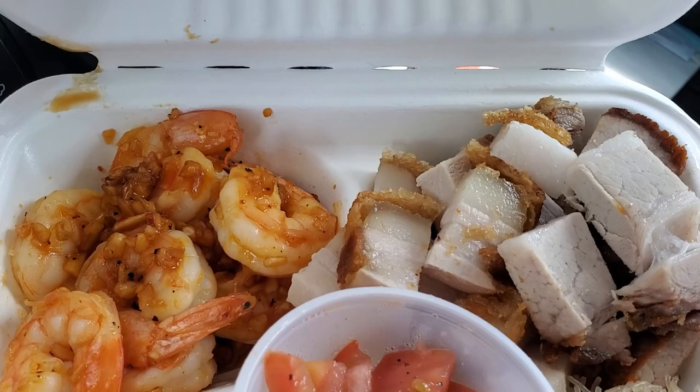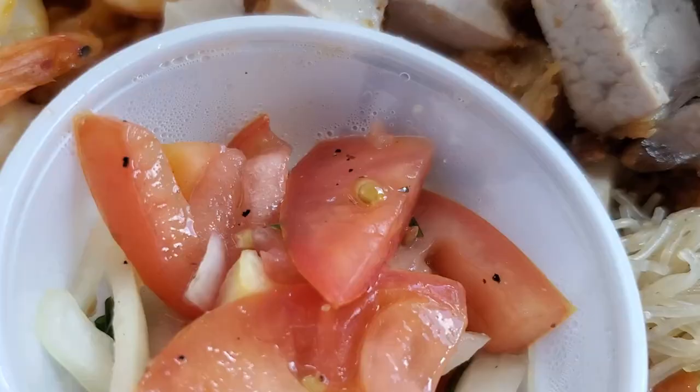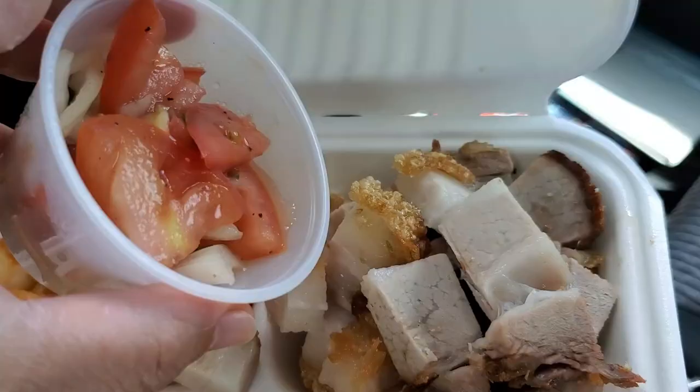I got their other combination plate, which is garlic shrimp and some lechon kawali. Again, she let me half and half the pancit, and I got regular rice this time. They put the lechon kawali tomatoes and onions in the sauce in a separate container, so I'll pour it onto the pork. I'm excited because I really, really want to try this out. I love lechon kawali, and I like that there's a choice of shrimp with it because I like me some garlic shrimp. So let's take a taste of this massive plate.